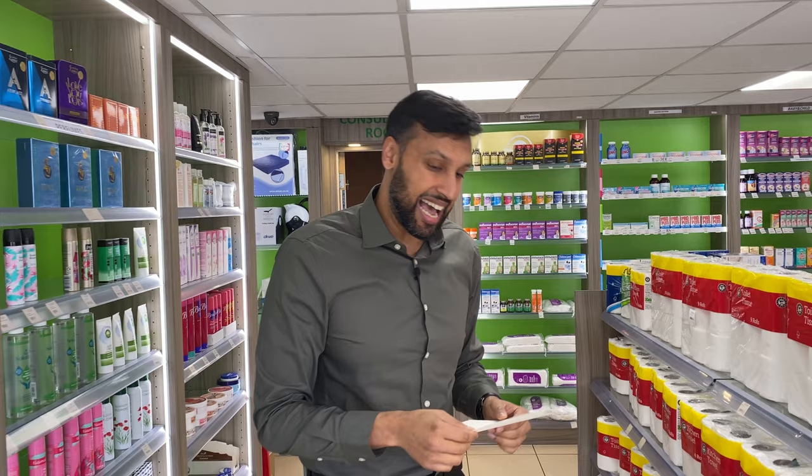Number three is going to be calculating the value of a pharmacy, because if you are going to buy a pharmacy, you have to think about how much that pharmacy is worth.